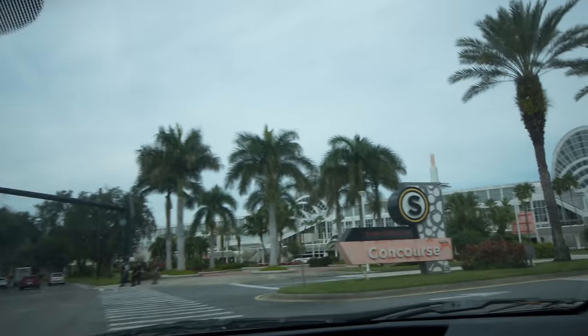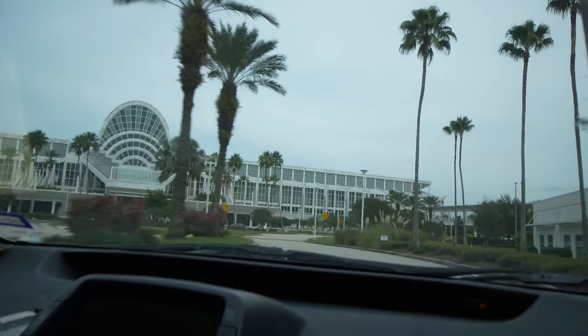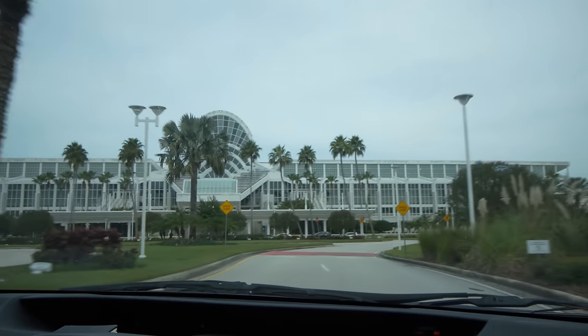Hey guys, Drew with Cushy Collectibles. Welcome back to a brand new video. We're at the Orlando Convention Center for the Fun Show. Showed up a few days early, and now we're here to buy some coins. Let's take you along with us.